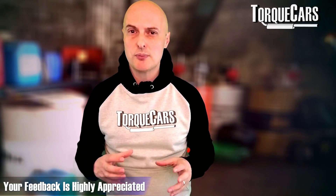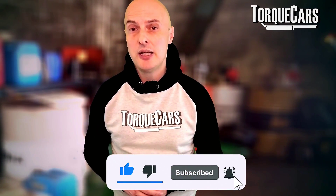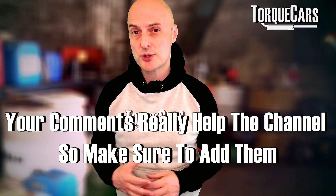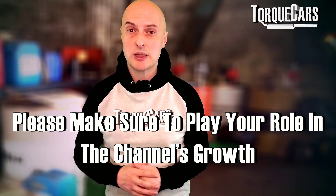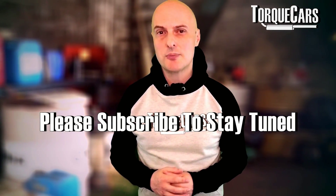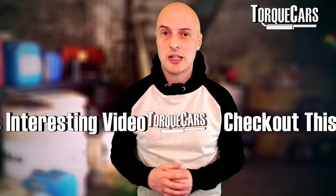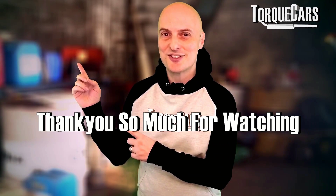We really appreciate all your feedback, so please hit the like button if you haven't done so already, as it helps the channel reach more people. Leave a comment to help the algorithm, subscribe if you haven't already, and check out the next video we've lined up for you. Thank you so much for watching.